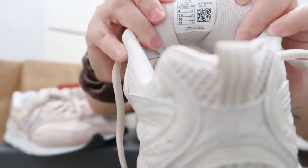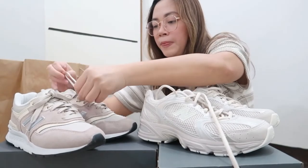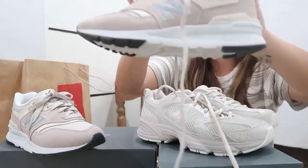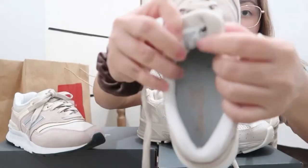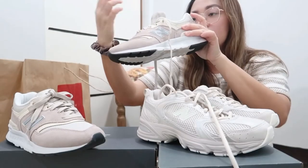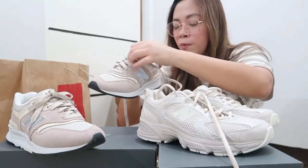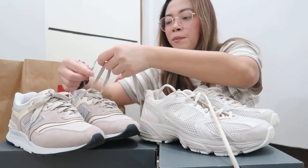Even though I'm US 4 and 3.5 UK, Europe 36 in both, the centimeter size is different. For the 530 the CM is 22, but for the 997H it's 22.5 CM. So sometimes when ordering online, if you're ordering in CM sizes, there might be some difference.